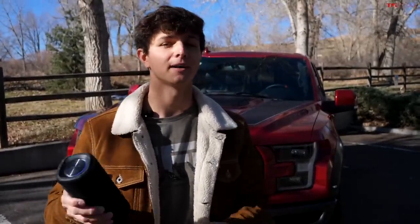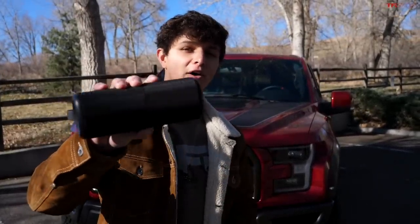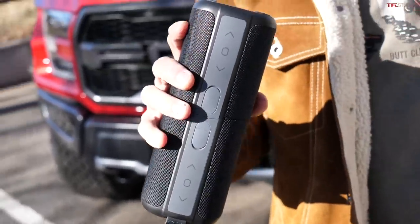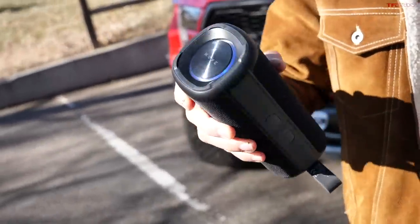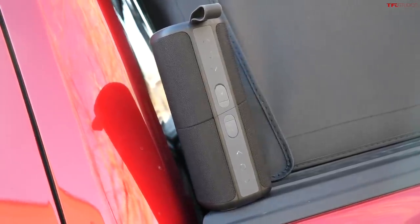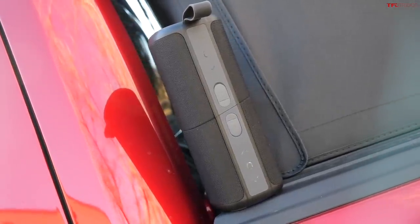'Tis the season for great gifts, and what gift could be better than music? This is the Cove Commuter 2 — the perfect speaker for tailgates, camping, or just working in your garage. No more running down your truck's battery just to play some tunes, and the sound quality is great.